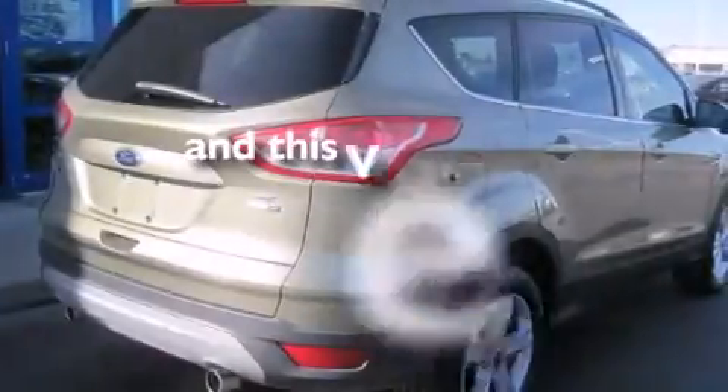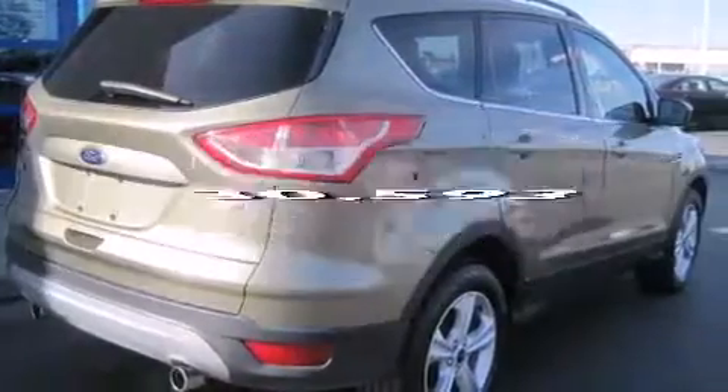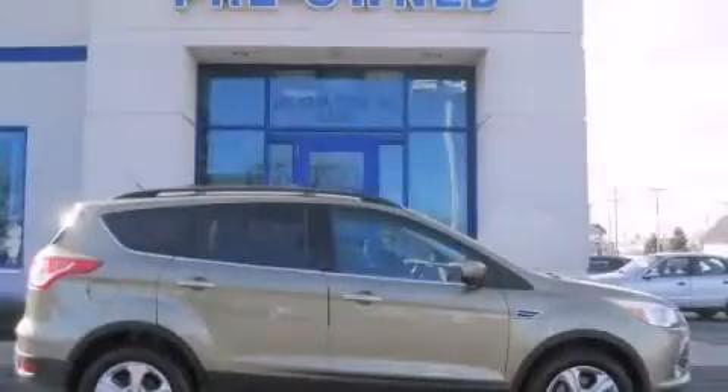This vehicle has less than 31,000 miles. Contact us today to arrange your test drive.